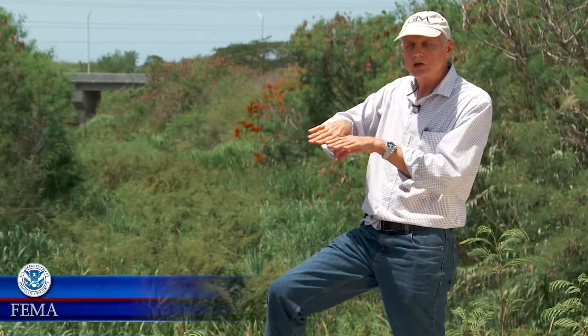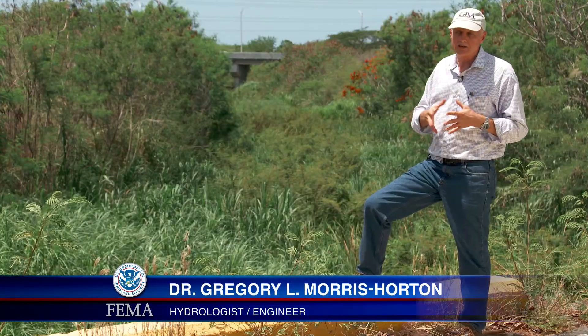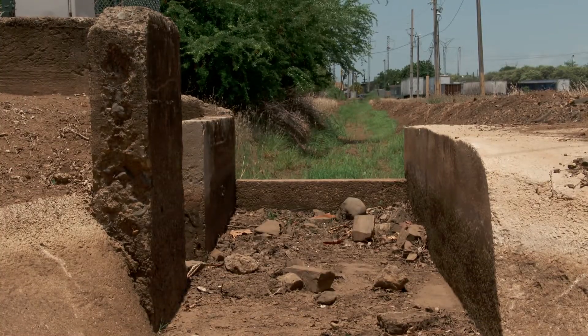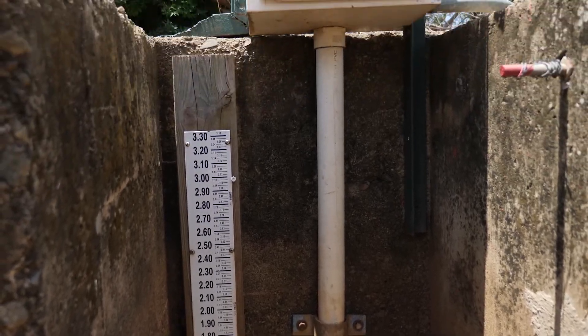The major threat in this aquifer is saltwater intrusion, because you're taking more fresh water out than you're putting in. The aquifer is like a reservoir, except you can't see the water. You take water out, the level goes down, and that's what's happening here.